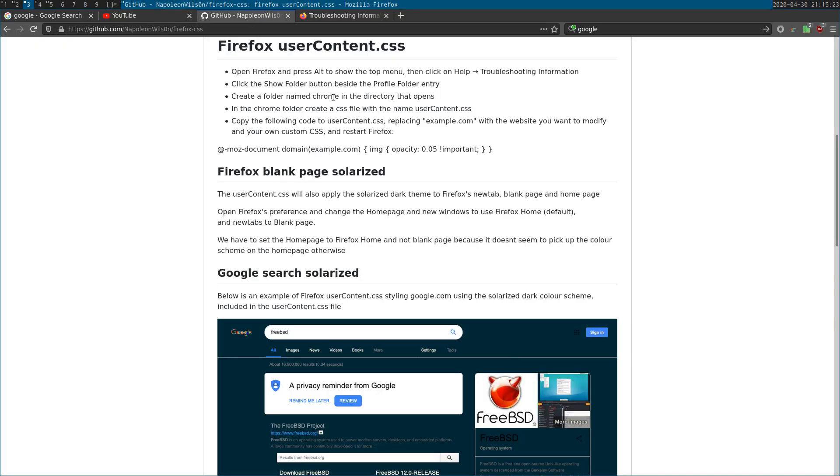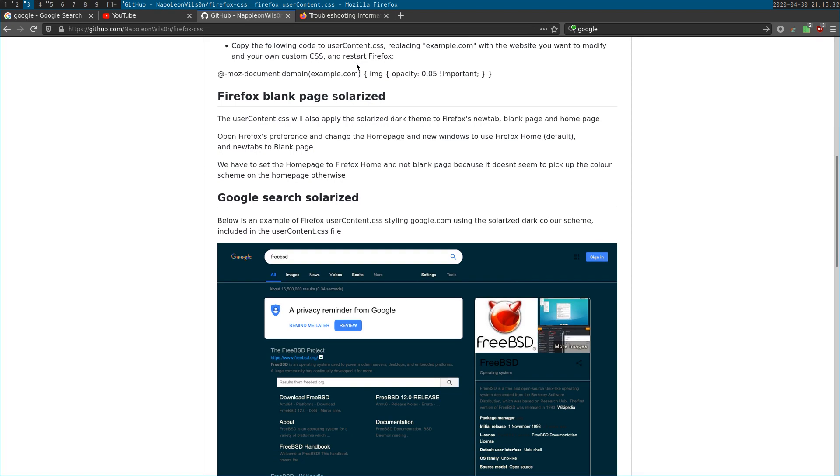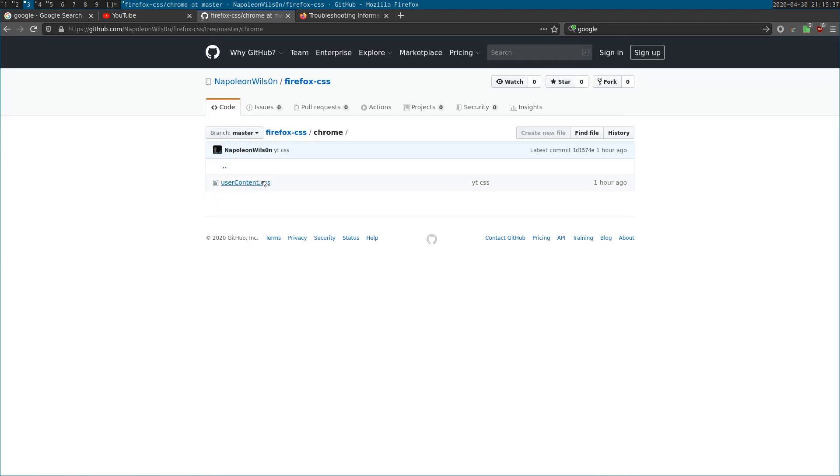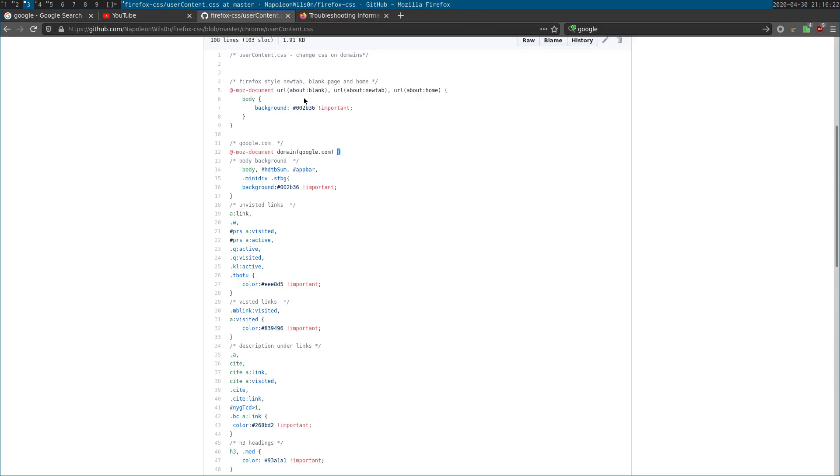Once you've done that, the next step is to create the style sheet. The way it works is you use the syntax @-moz-document domain() with the domain name, then curly braces containing the CSS rules to affect different parts of the page. You can also use this to change the new tab and new URL tabs in Firefox — for instance, setting the background color of Firefox's new tab page.